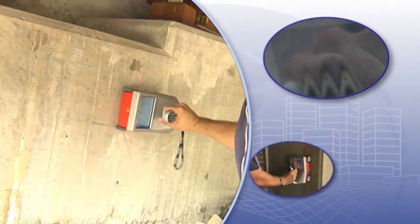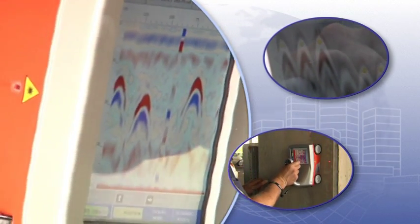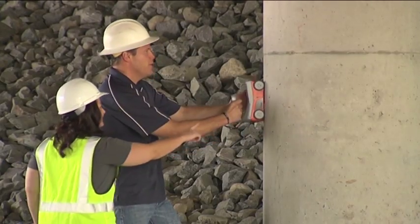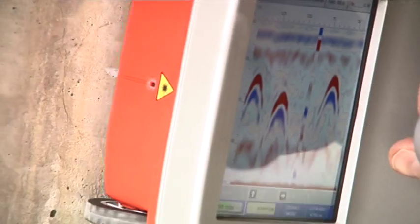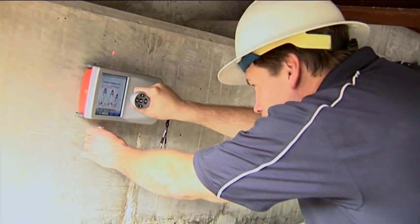The StructureScan Mini can hold thousands of feet in data storage for maximum convenience while going to various job sites. Designed to be water-resistant and dust-proof, the StructureScan Mini is built to withstand today's construction site. Best of all, the StructureScan Mini incorporates a high-resolution 5.7-inch LED backlit color display, making it easy to view the data.